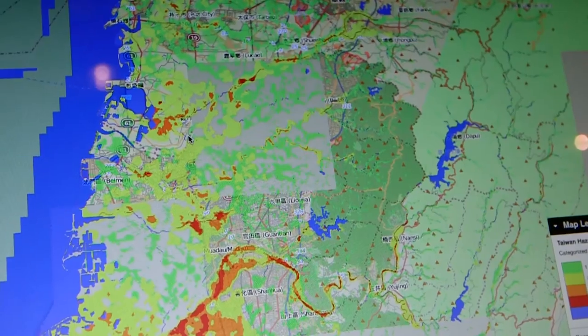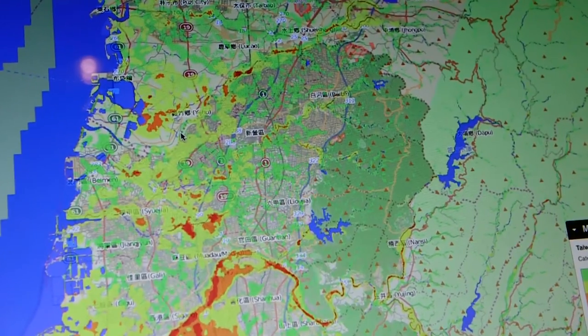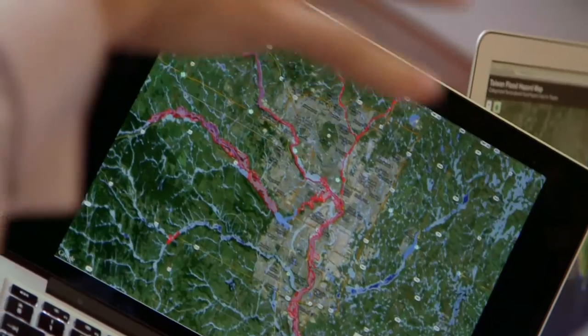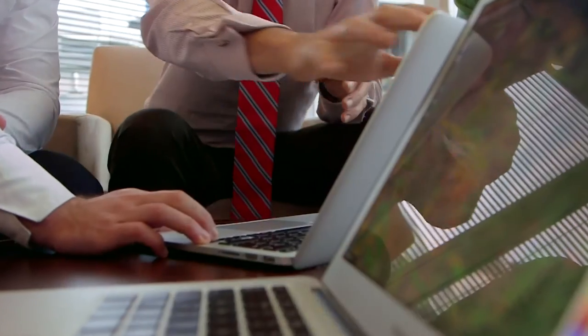Predicting areas at risk from flooding is really challenging because the detail really does matter. Computer models need to include buildings, roads and detailed terrain in order to do a good job, and the cost of adding this fine detail is enormous. We've spent 15 years building the most efficient computer algorithms to make this possible.